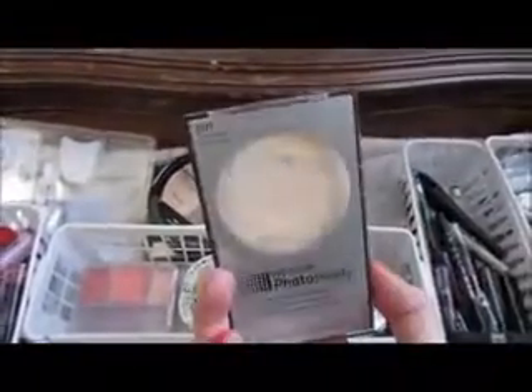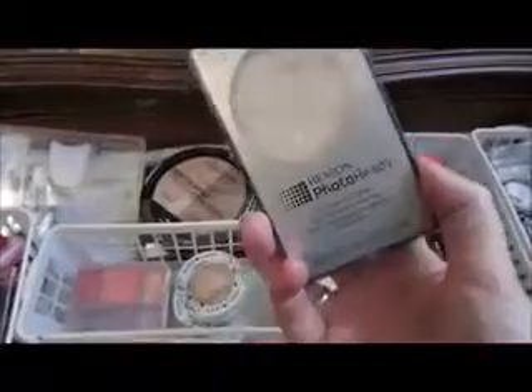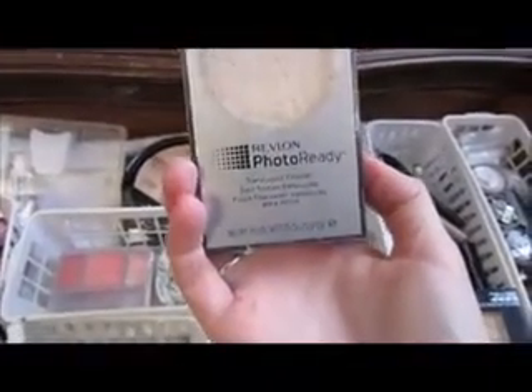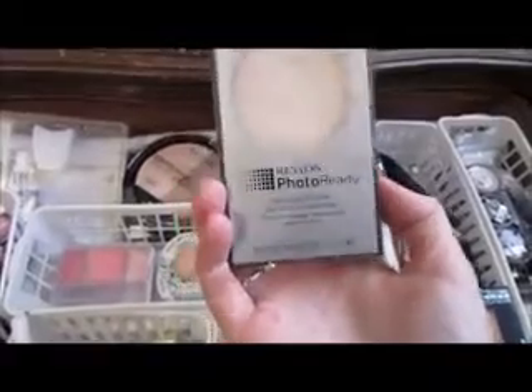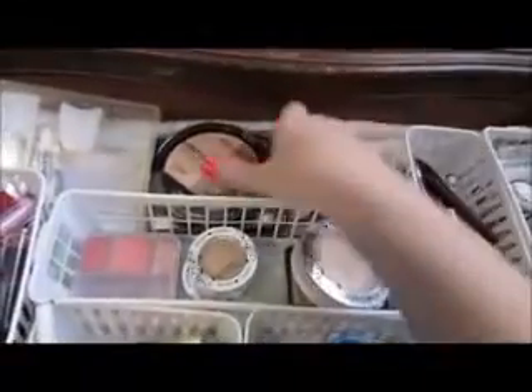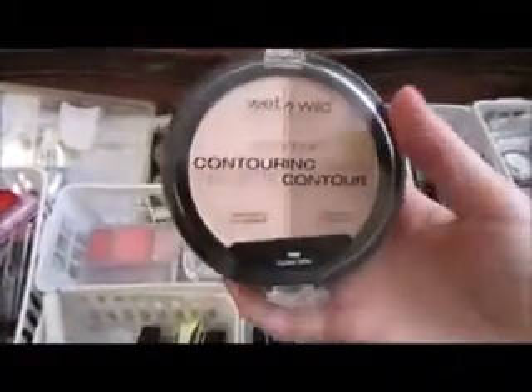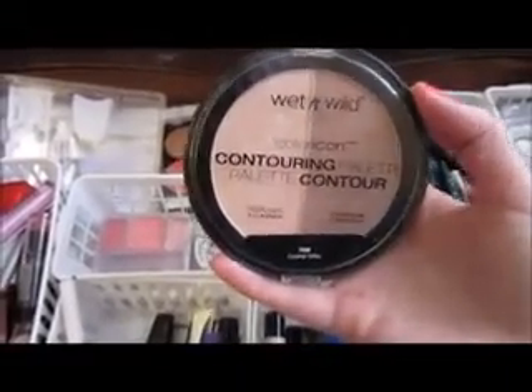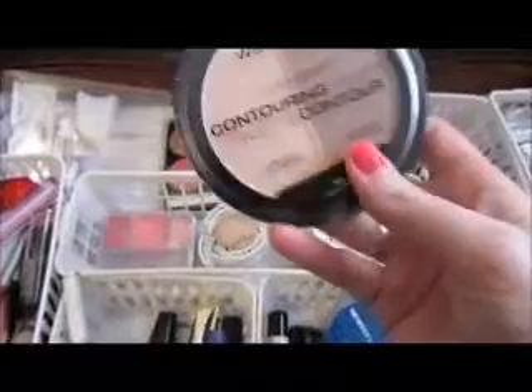This is Wet n' Wild. And this bronzer — it's something like caramel? I took off the little sticker. But this works pretty good — I like it, it doesn't make you look cakey or Jersey Shore-ish. I've had this forever but I don't even use it anymore — I need to just throw it away. But this is photo-ready translucent finisher. I have this contour palette which I've been using and loving — Wet n' Wild. You can get this at Walmart for literally three bucks. I really love that.